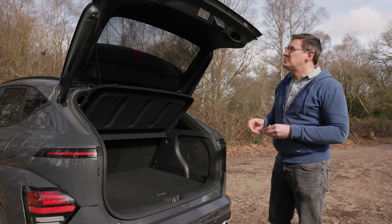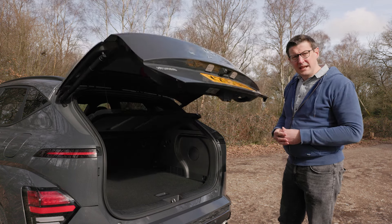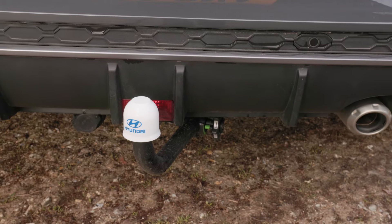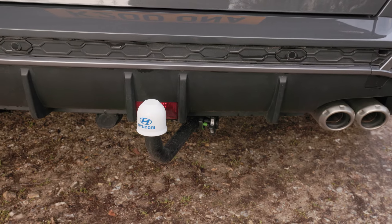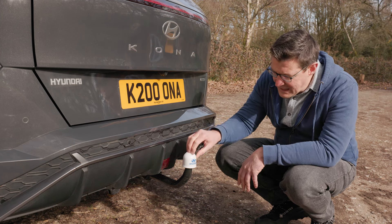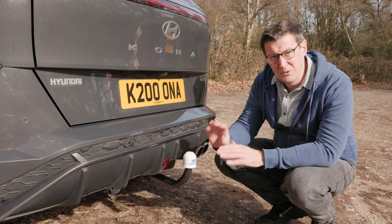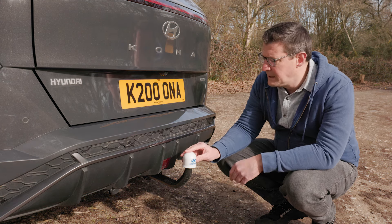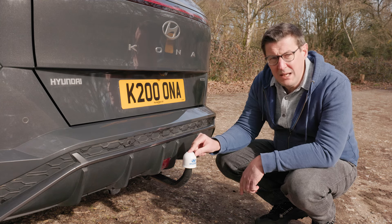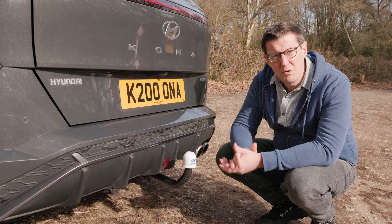On this high-spec N-Line S model you get a powered tailgate, so it opens and closes at the push of a button. Here's something you don't see every day — the tow bar actually emerges from the back of the car at an angle. It doesn't make any difference to the way the car tows because the actual tow ball is nicely lined up with the middle of the car, so it doesn't affect anything adversely, but it is rather unusual. The maximum download on the tow ball is 80 kilograms, which is a good sensible figure for a tow car of this size.